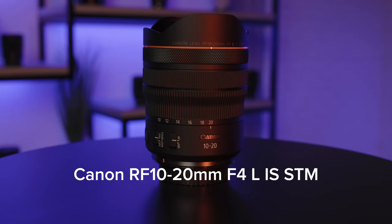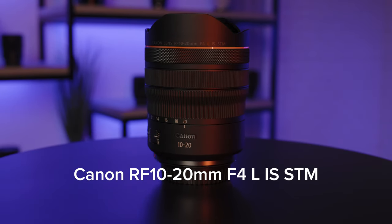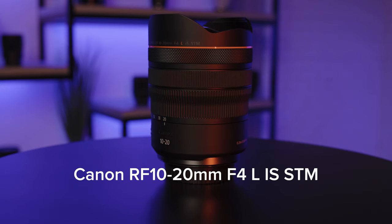Canon is introducing its widest angle RF lens ever for full-frame cameras: the incredible RF 10-20mm F4 L IS STM.